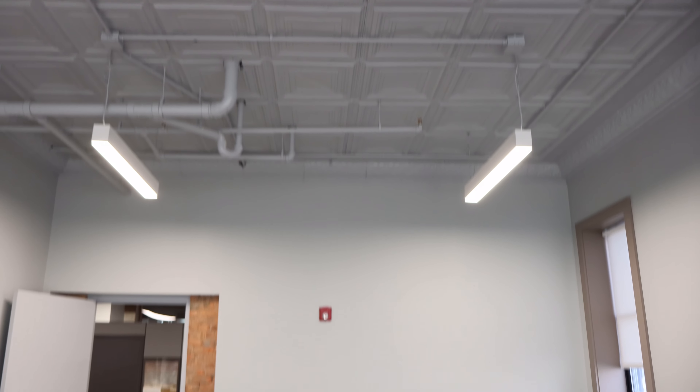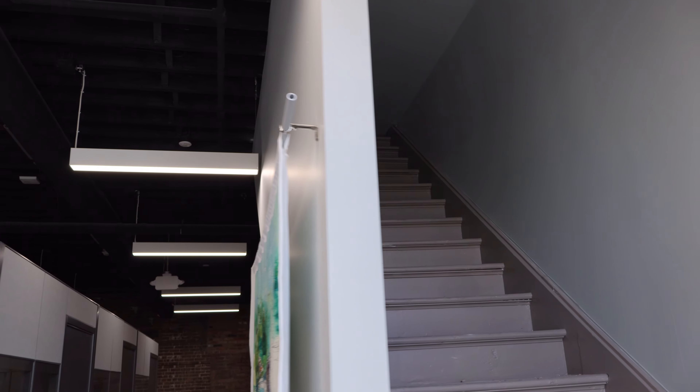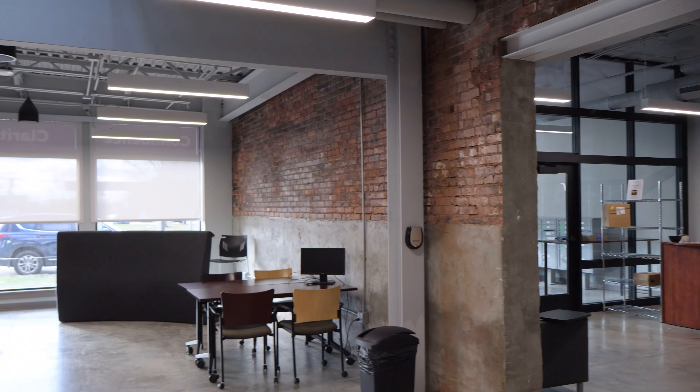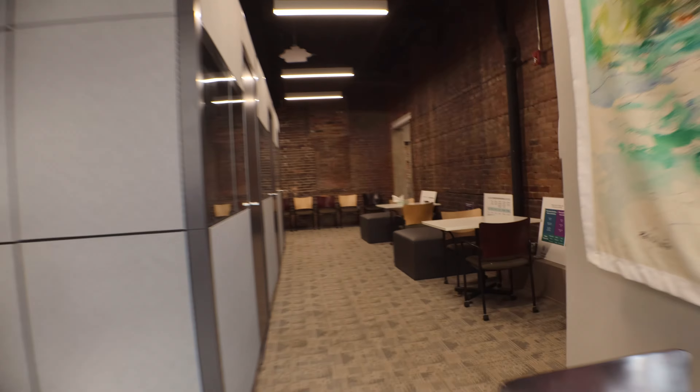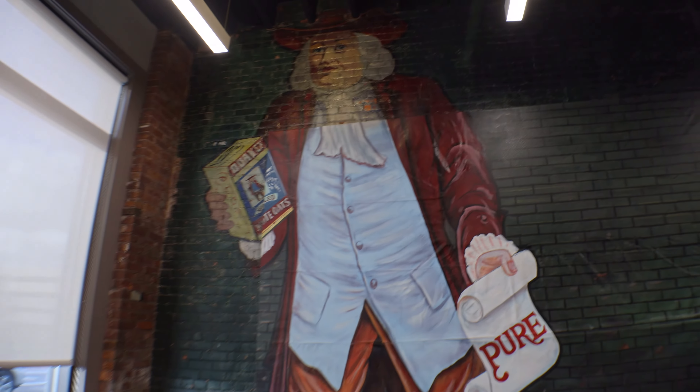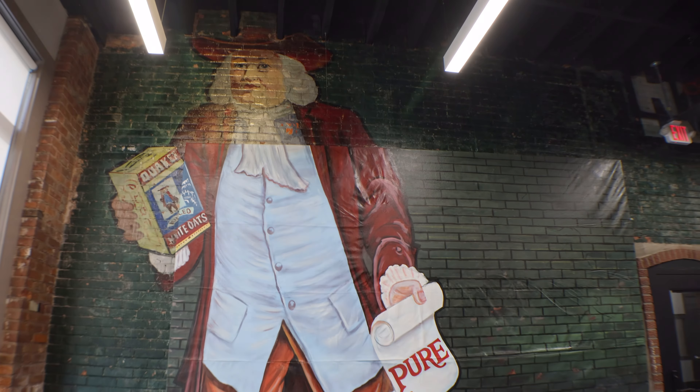Now like any urban revitalization project, 616 is kind of quirky. It has stairs to nowhere, doorways that were second-guessed at some point, old dog food advertisements, and an entire section where they turned the alley between the two main buildings into an atrium. But quite possibly the most surreal part of the building is the 14-foot colonial salesman offering 10-cent packages of oatmeal — which begs the question: what's with the Quaker man?